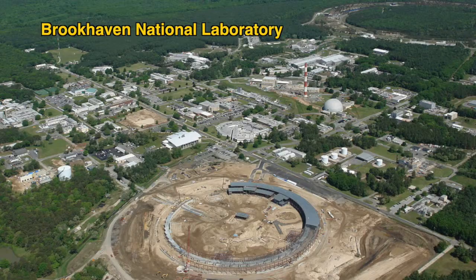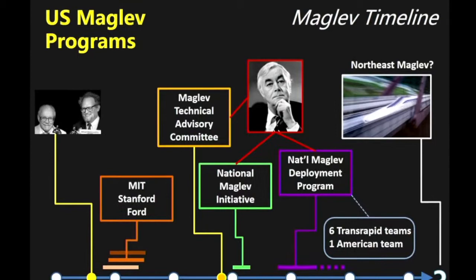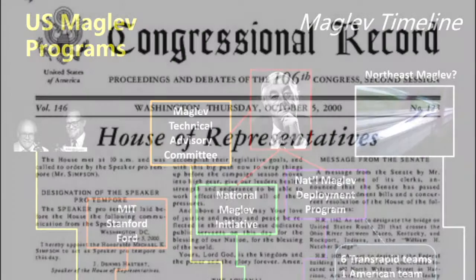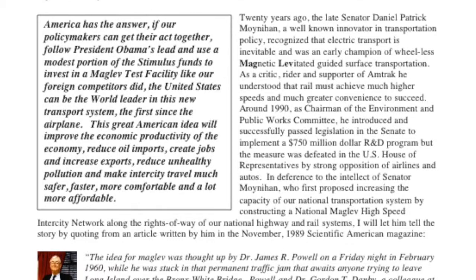The American maglev seemed to have been just inches away from becoming reality over the last several decades. In 1992 they brought it to Senator Moynihan — one of those Renaissance men who was good at both politics and science. He liked it, went to the Senate, made a presentation, lobbied for it, and got $750 million. They brought it over to the House of Representatives, where lobbying efforts of the automobile industry, the trucking industry, and the airline industry did not allow that $750 million to become a reality.